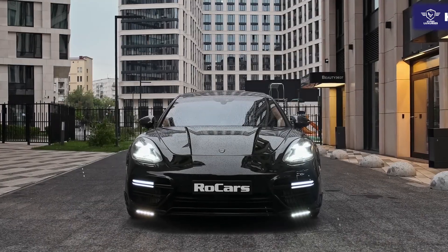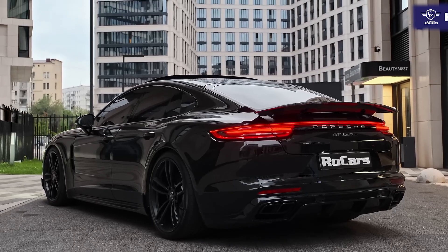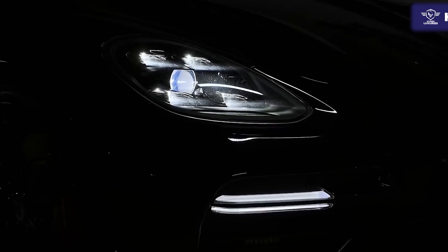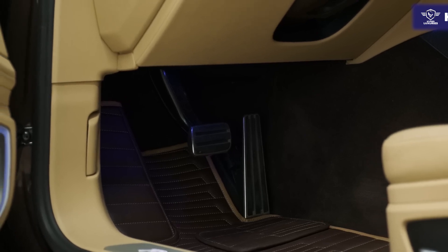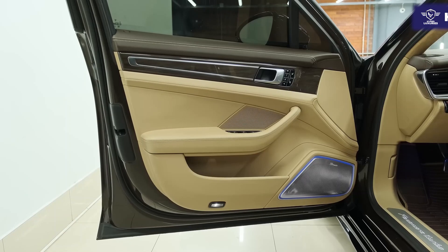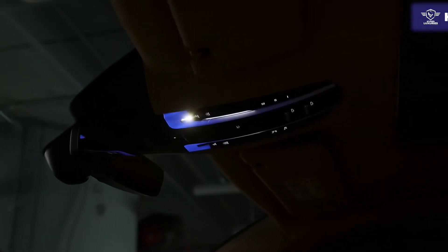With a powerful turbocharged engine and an unmistakable road presence, the 2022 Panamera Turbo GT Edition is Porsche's sporting ethos in four-door form. Unlike the iconic 911 sports car, the Panamera Turbo S sedan also has its engine up front — a twin-turbo V8 making 620 horsepower. Porsche says the car is capable of reaching 60 miles per hour in just 2.9 seconds.